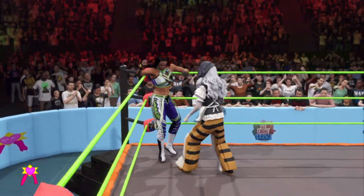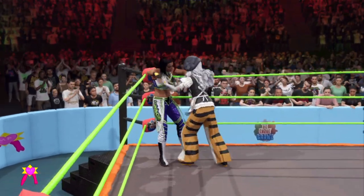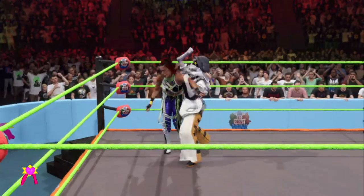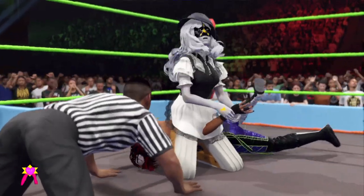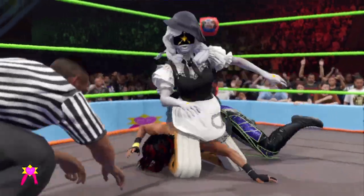Knife-edge chop! Golly, that sounded rough! Torturous focus on the leg. Got the arm — it's got to be over! Bayley's dreams are about to end here in this match! And she lets her free. But the damage was certainly done, Michael.